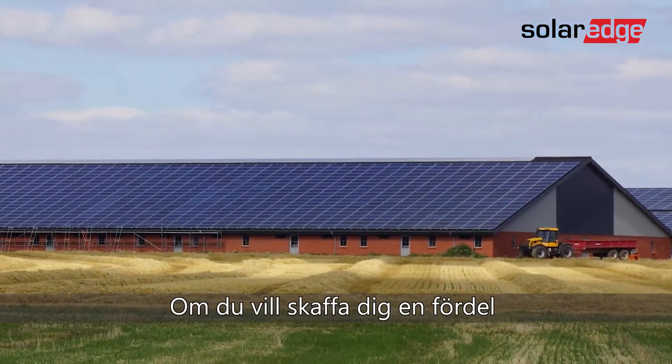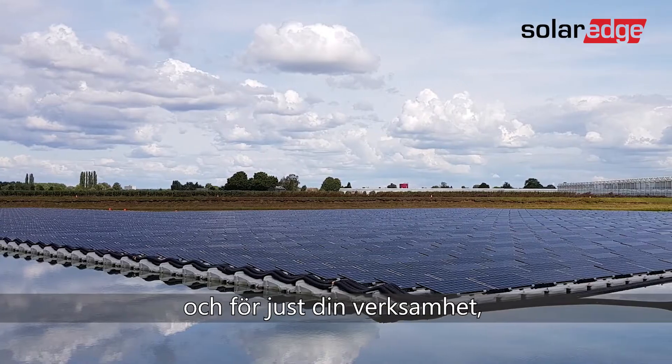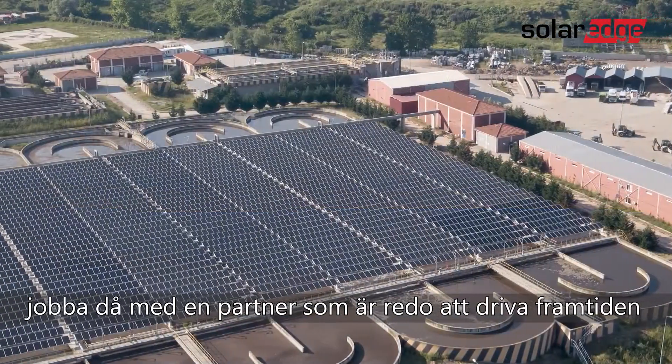If you're looking for an edge in your commercial PV business, connect with a partner ready to power your future.